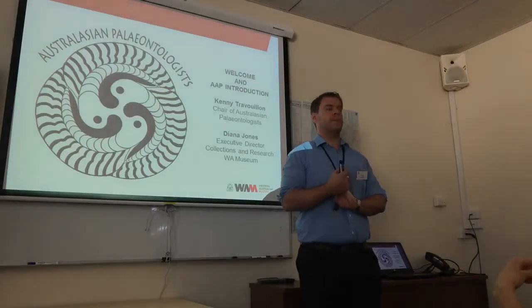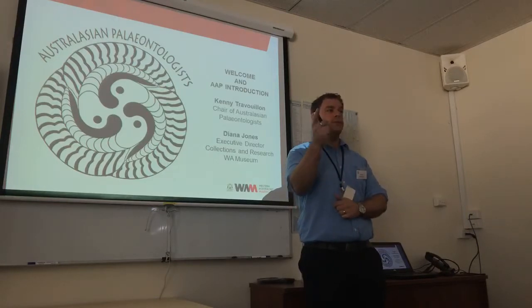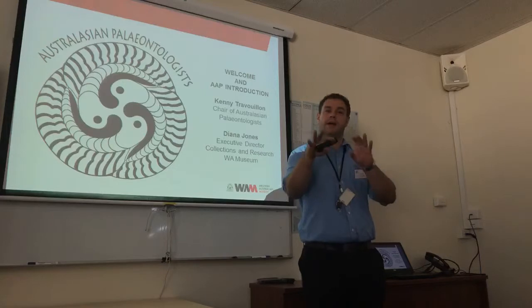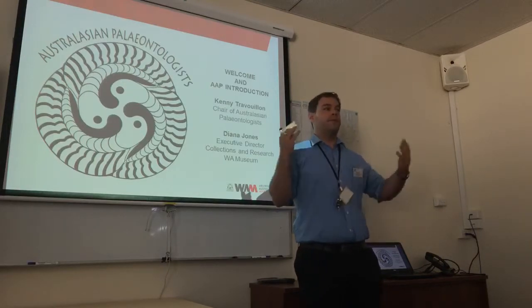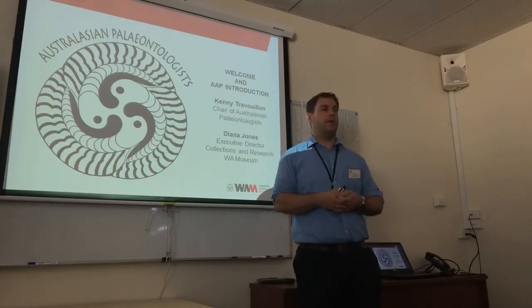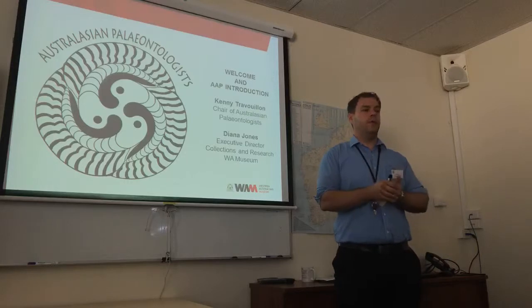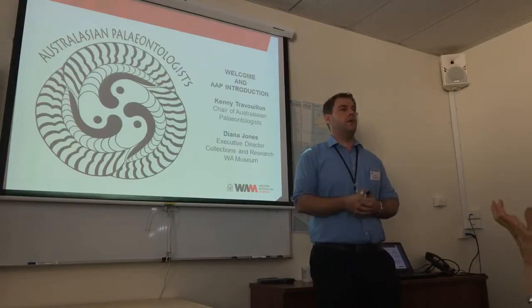Welcome everyone. We have a brief special session today and we are live streamed on Facebook right now. Hopefully there will be lots of people joining us on Facebook and asking questions as well. Before I talk a bit more, I invite Diagent, our director of research and the collection and research, to give us a bit of a welcome.